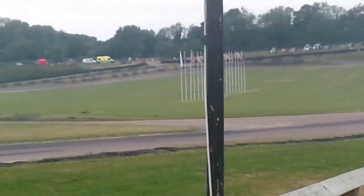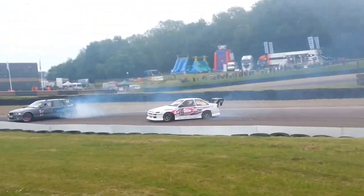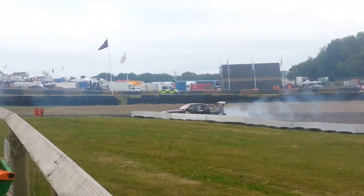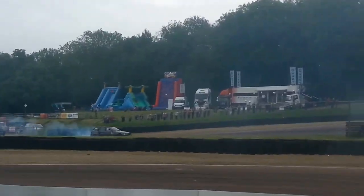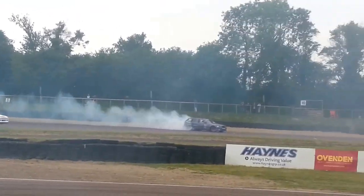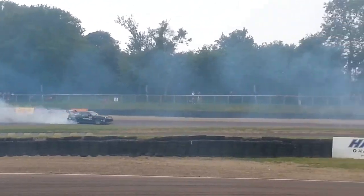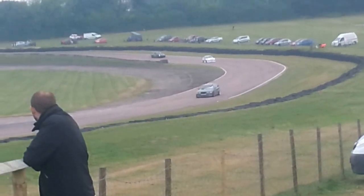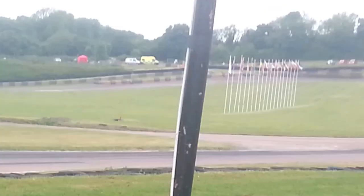These guys are going through tires in 3 or 4 laps, through the smoke that the car in front makes. Some of the cars on the drift scene nowadays are extremely powerful, initiating to the left hander.